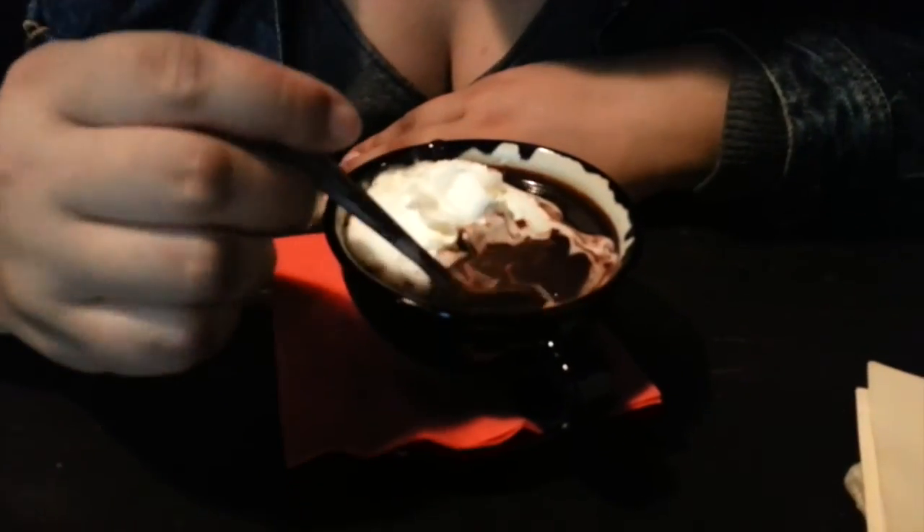So we are at this place which I can't really pronounce, and we are having drinking chocolate again, because I think it's my new obsession. There's no way I can go back to regular hot chocolate after this — look how thick it is.